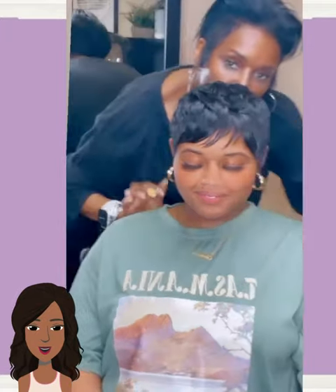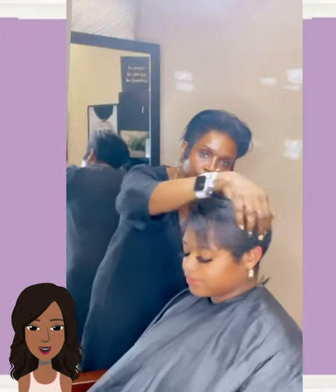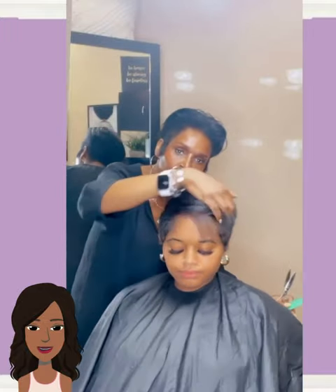Here we see a gorgeous all-black pixie style with beautiful bangs in the front to help frame out the face, and little baby curls mixed in through the back. She looks amazing.